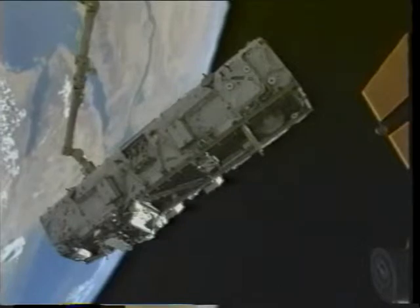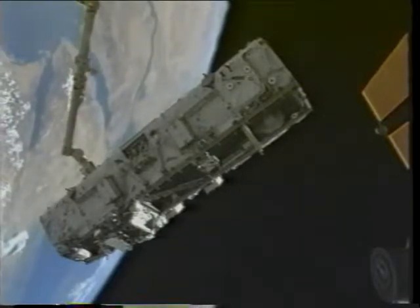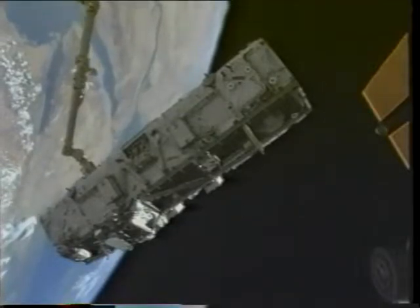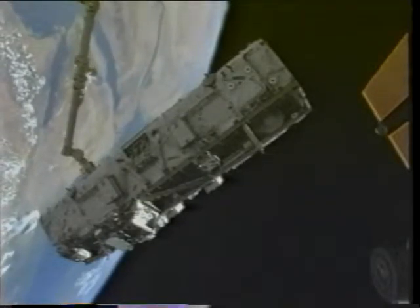Sometimes the camera view can be a little distracting — you're trying to monitor the arm and S0, but there's a beautiful view of the Red Sea, the Gulf of Aqaba, the Suez Canal, and the Nile Delta behind it.